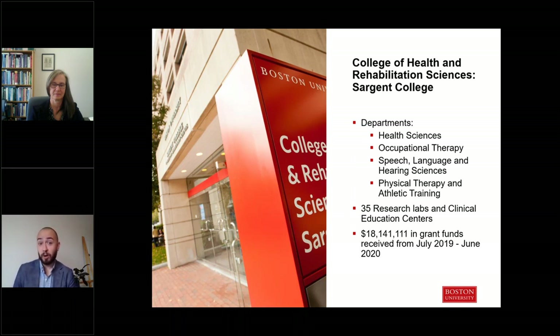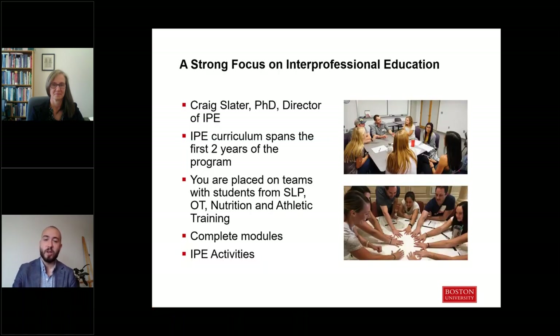At BU, research is a big part of what we do, and just within Sargent alone we have 35 different research labs and clinical education centers, which provide a lot of opportunities for students to get involved. We're also very well funded — in the last year we had over 18 million dollars in grant funding. One of the strengths of Sargent is our focus on interprofessional education, spearheaded by Craig Slater, the director of IPE here at Sargent College.